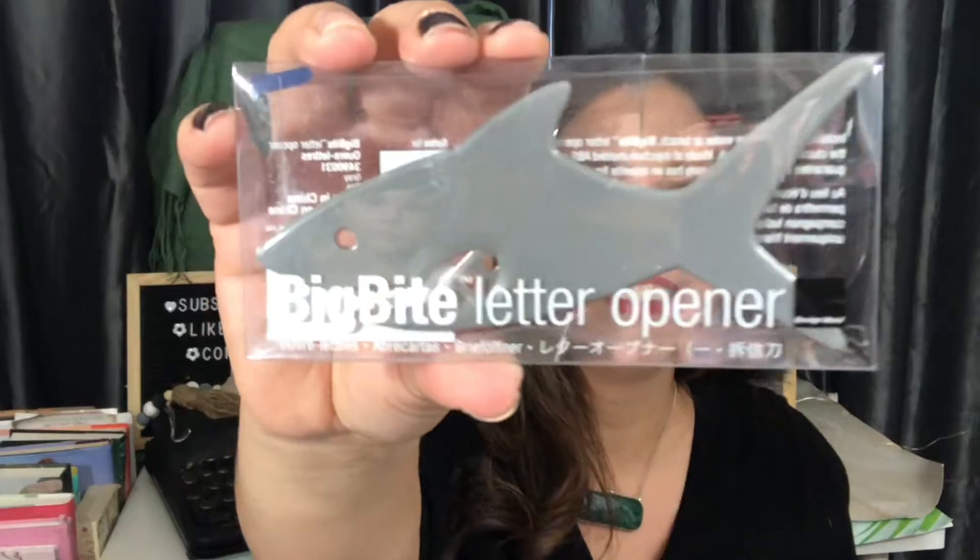What's this? It's a shark letter opener and it says 'Big Bite Letter Opener.' I want it — so cool. Be careful, don't put your finger in there as you can get cut. That Big Bite Letter Opener — every year around 80 shark attacks on record worldwide, and this shark only opens letters. Super cute. 80 shark attacks — oh my gosh, I'm always afraid sometimes when I go to the ocean.